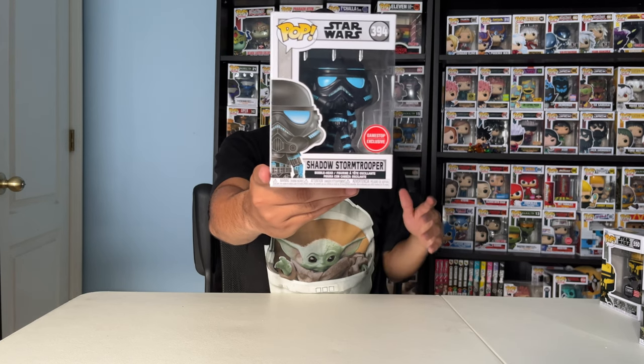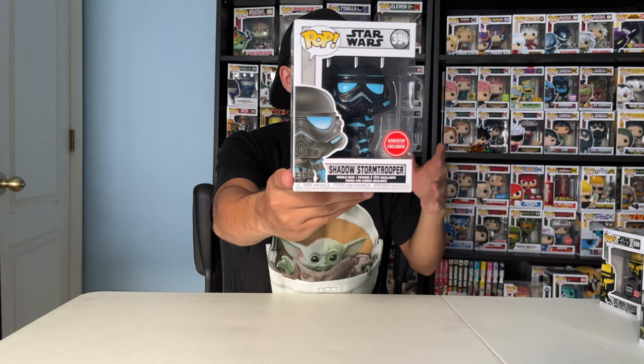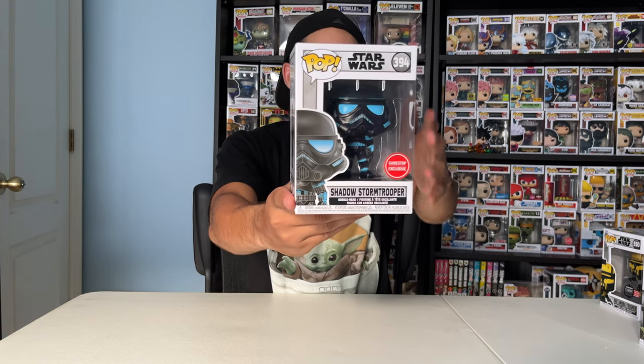Next up, I got the Shadow Trooper. This guy is from Star Wars: The Force Unleashed — I'm not sure if it's one or two, but he's definitely from the Force Unleashed game series. He's a GameStop exclusive.